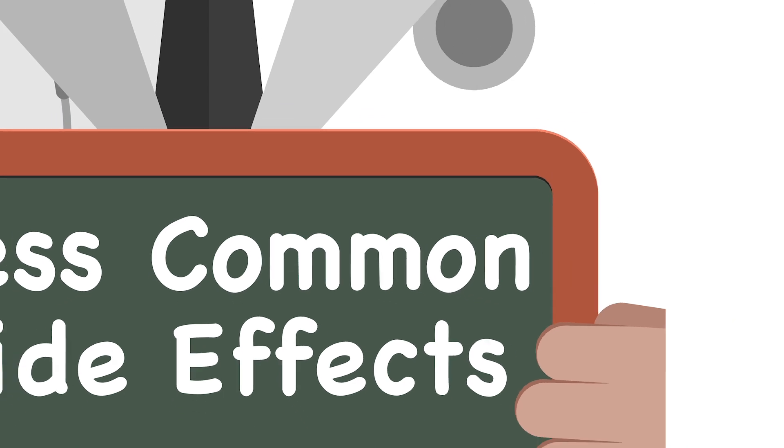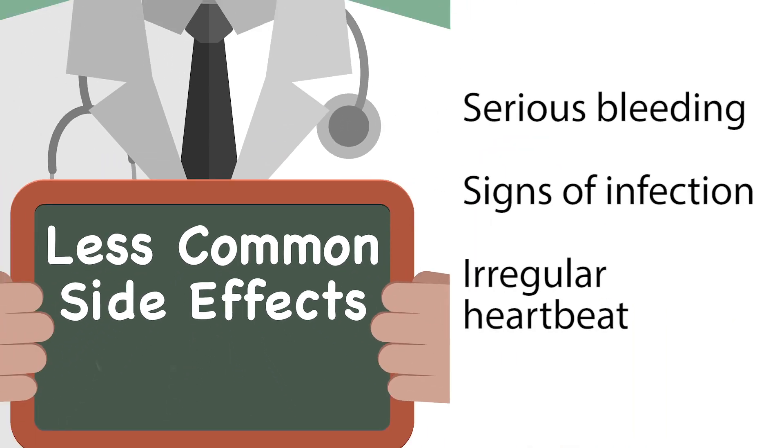If a patient experiences serious bleeding, signs of infection such as high fever, or irregular heartbeat, these could be signs of more serious but less common side effects.